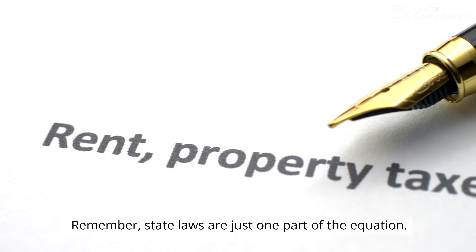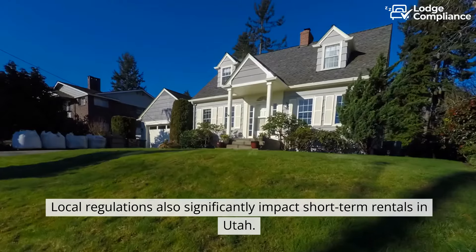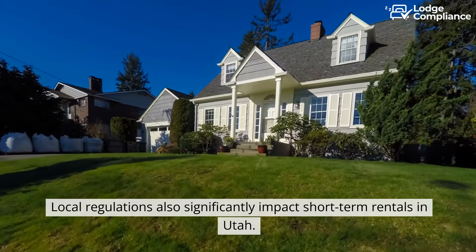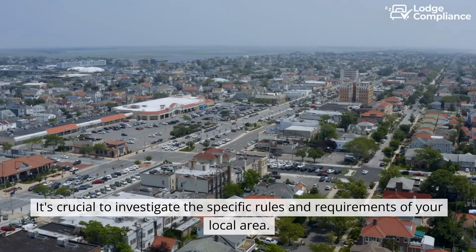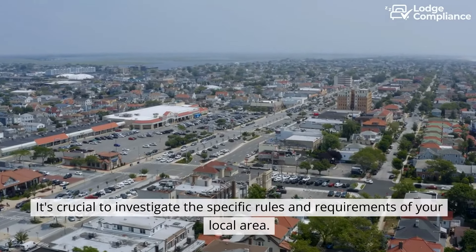Remember, state laws are just one part of the equation. Local regulations also significantly impact short-term rentals in Utah. It's crucial to investigate the specific rules and requirements of your local area.